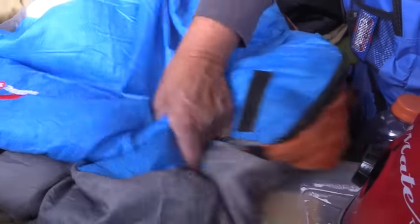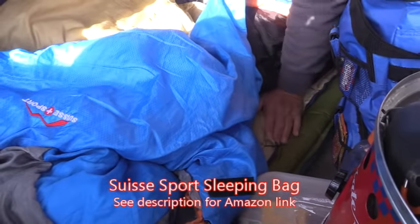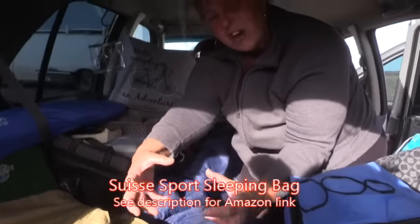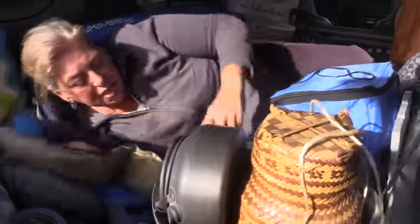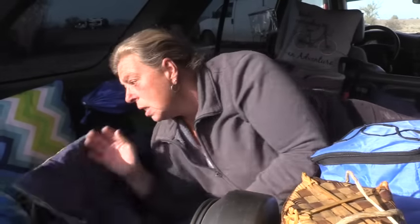Her normal sleeping bag is a $15 Walmart 50-degree bag. She also has a warmer sleeping bag — a Swiss Sport 20- or 30-degree hiker bag from Amazon or Big 5 that folds into a very small package. It's been 30-something degrees the last few nights, so she sleeps inside both of them layered. If it gets too hot she takes one off; the mummy bag works as a blanket with her feet in a pocket when it's not very cold.